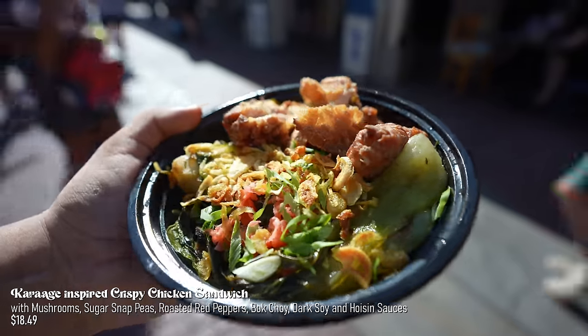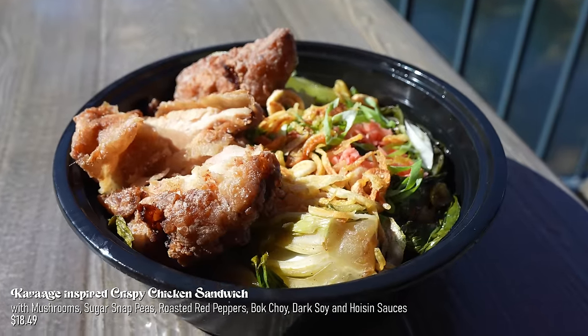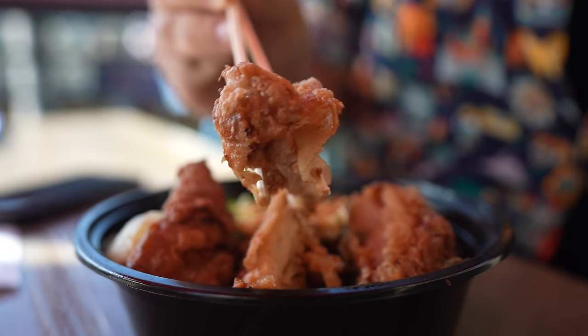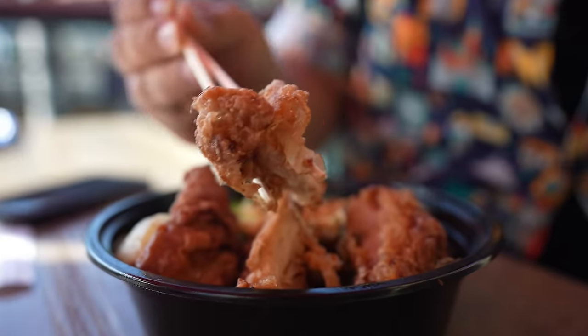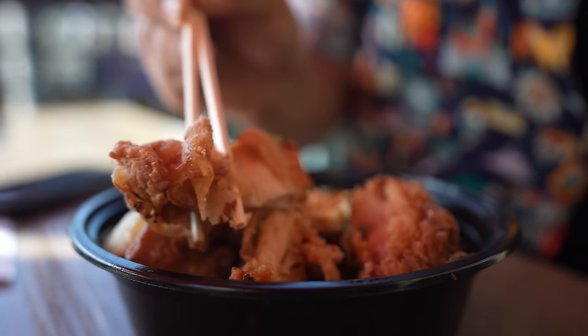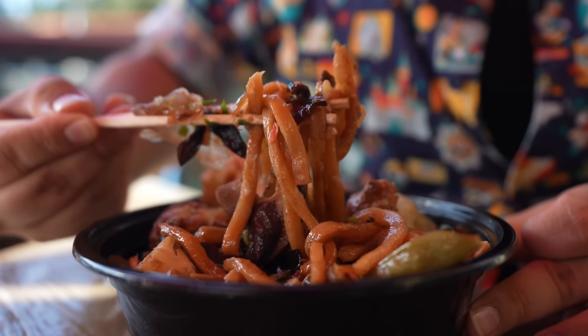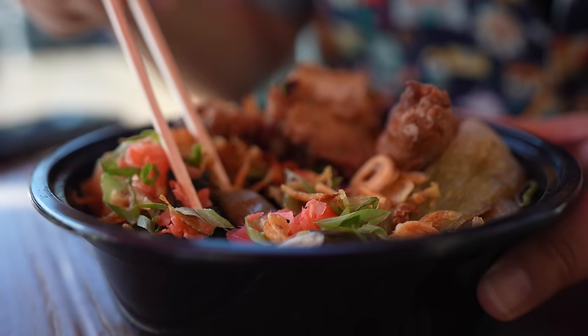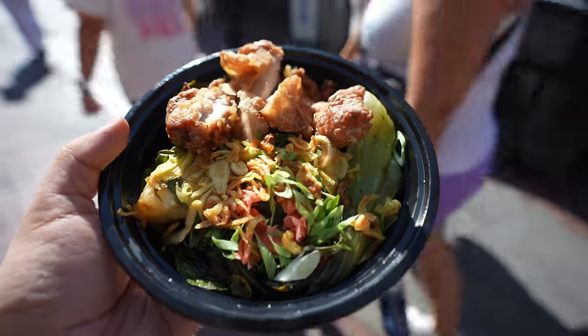Right here we have the Yaki Udon with karaage-inspired crispy chicken right on top. Look at all the colors — it's very pretty, and it looks like a lot of texture. This has an explosion of flavor. The chicken is delicious — I love how tender it is, nice and crispy on the outside. I love the noodles too; they have a sweetness to them, and the mushroom and bok choy — everything in this just works perfectly. If you're going to try something, I recommend the birria and I recommend this. It's fantastic, and they serve you so much — for the price, it's a great value.